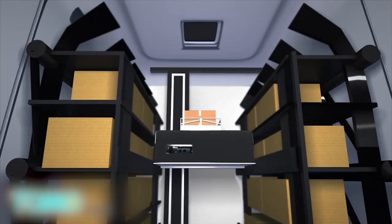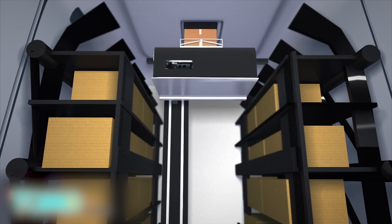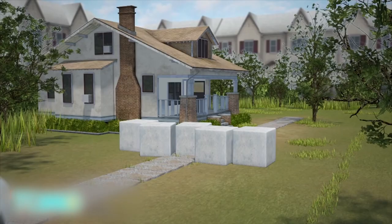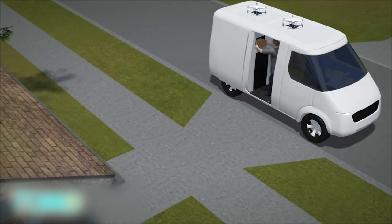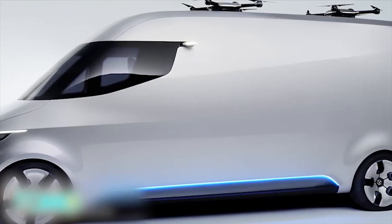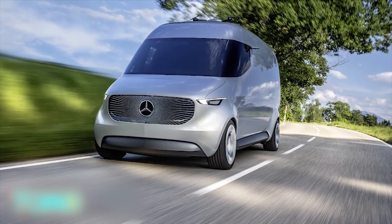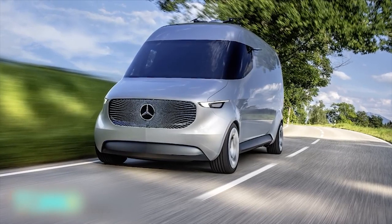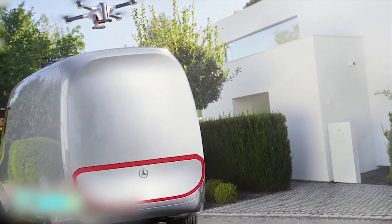The van is equipped with a robotic shelving system that automatically locates and prepares the package for the drone inside the cargo compartment. The drone can be used to deliver packages to destinations that are not accessible to the van or the driver. The system also locates and prepares the package for the driver if it can be manually delivered. The company said it will continue to explore the opportunities of innovative van-related business, creating a new organizational unit called Future Transportation Systems, with research teams in Stuttgart, Berlin, and Silicon Valley.